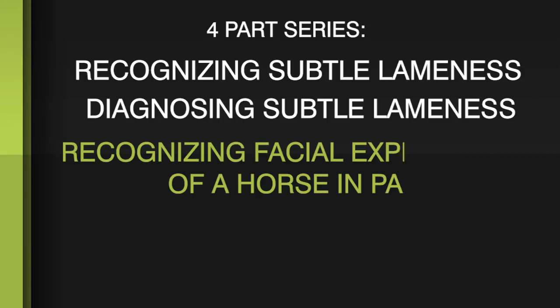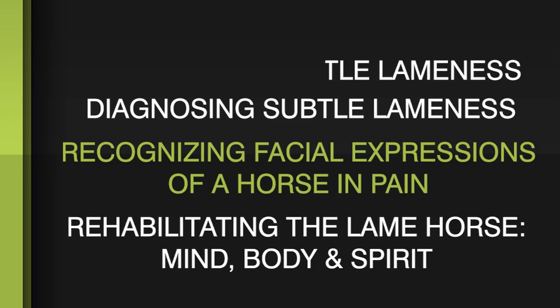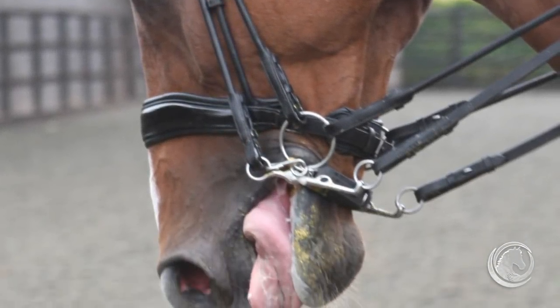Hi, my name is Caroline, founder of Equitopia. The science of behaviour offers us some really great tools in being able to recognise the existence of anxiety or discomfort in our horses. In this, the third of four videos, we take a look at how the ability to recognise facial expressions in our horses can be used as a preventative tool in helping to identify the early existence of underlying pain or subtle lameness.